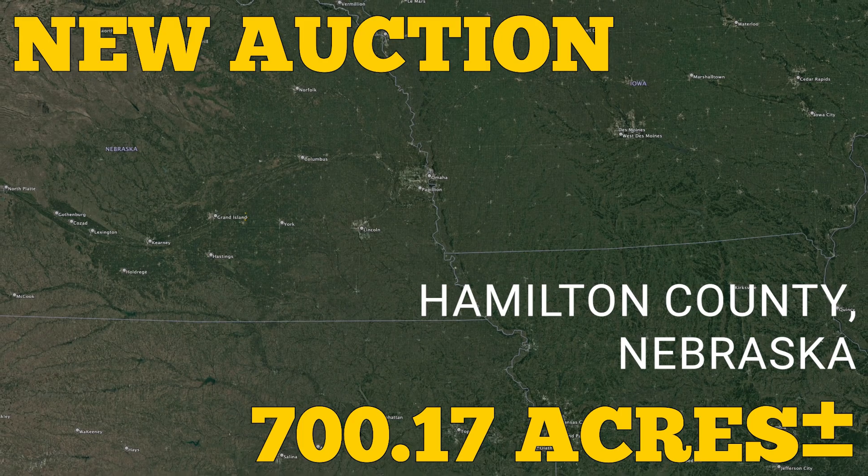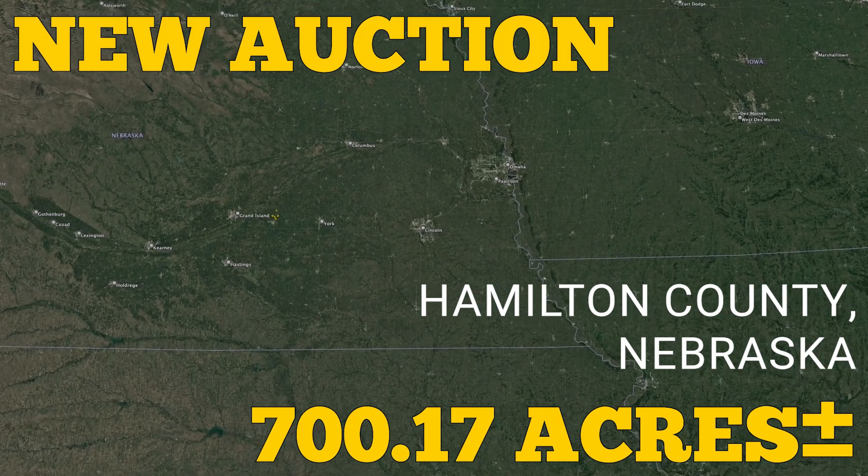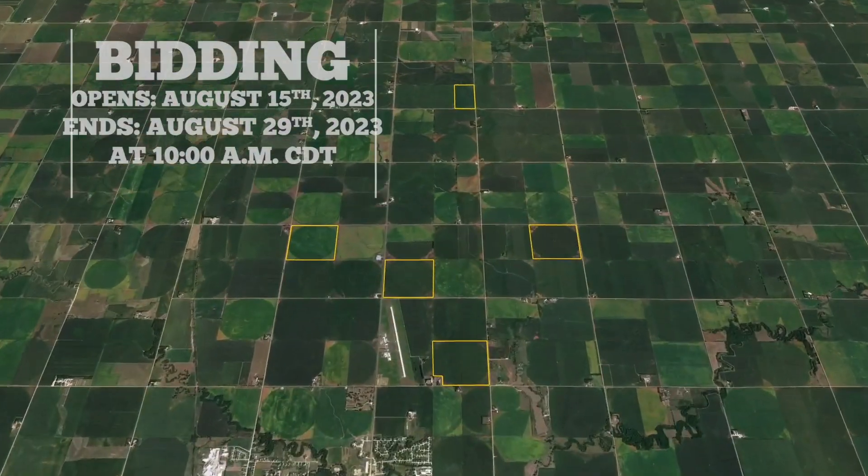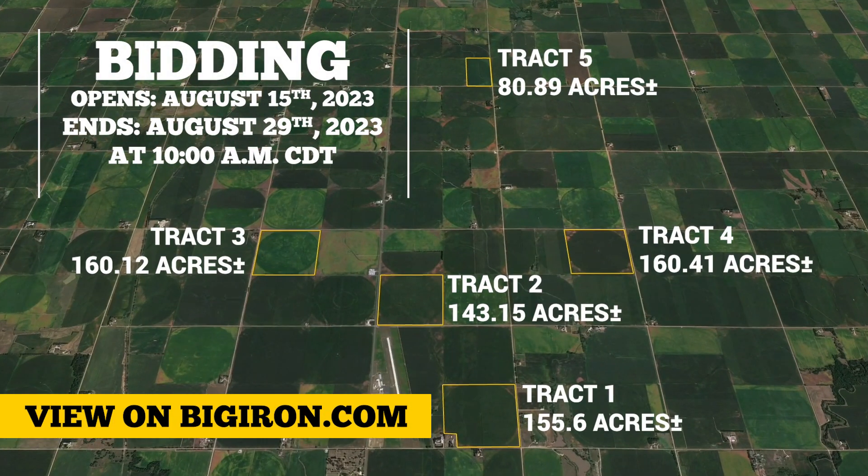Now is your chance to purchase 700.17 plus or minus acres in Hamilton County, Nebraska, selling in five tracks on our unreserved online auction, August 29th. Bidding opens August 15th.